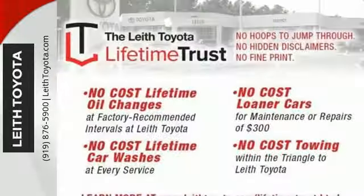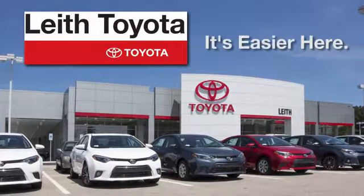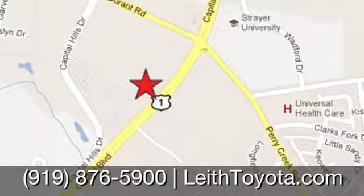Satisfy your brain and indulge your spirit. Test drive this Camry today. Leith Toyota, it's easier here. We're conveniently located at 8005 Capital Boulevard in Raleigh, North Carolina, just north of I-540.